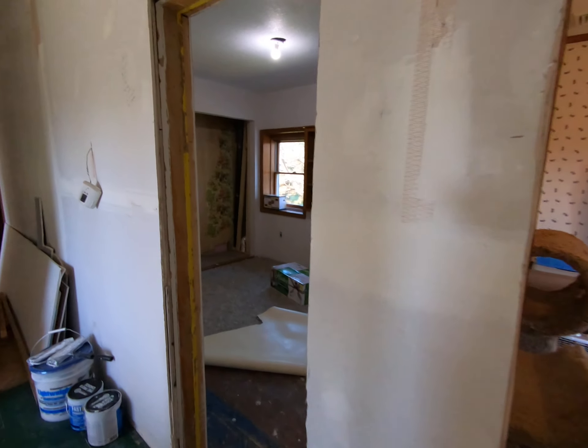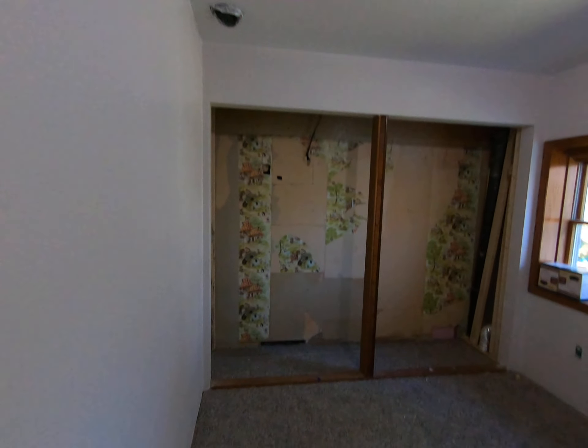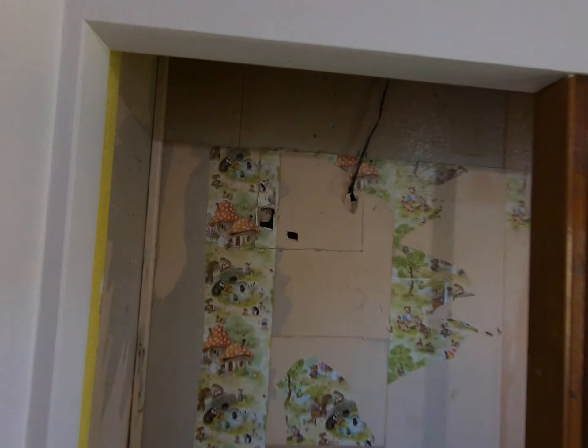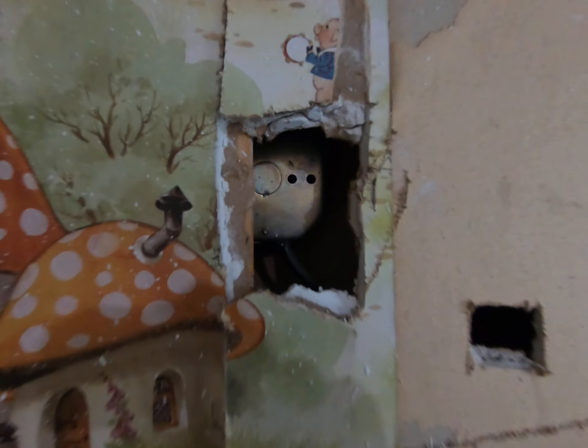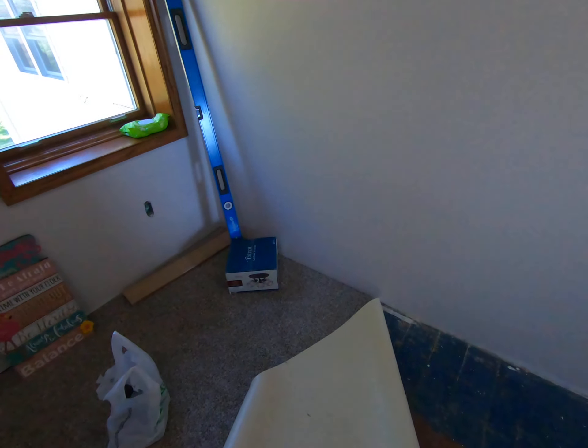I gotta do some electrical work in Addie's — found a hidden junction box in her closet. I'm gonna figure out where that goes; that was the big mystery. One of them I gotta finish framing.